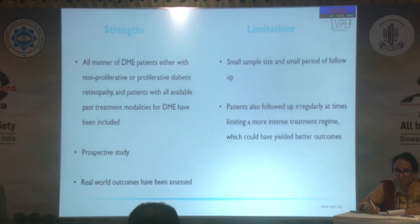The strengths of our study are that it's a real-world study containing all manner of patients, whether proliferative or non-proliferative diabetic retinopathy, whether treated with anti-VEGFs or steroids in the past. However, the sample size was small, the period of follow-up could be longer, and since it's a real-world study, patients could not be followed in a very tight regimen, which may have reduced effectiveness.